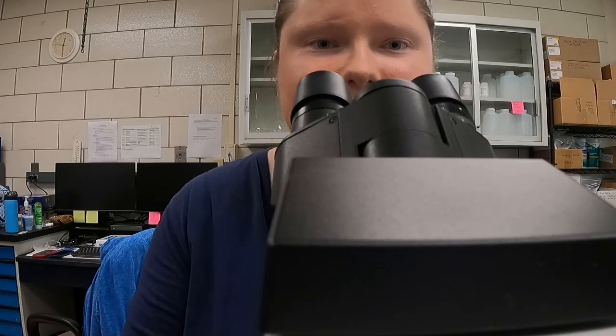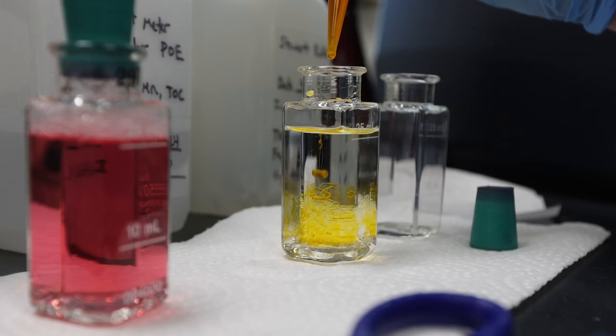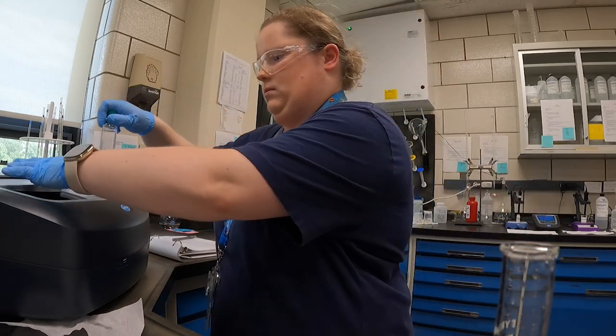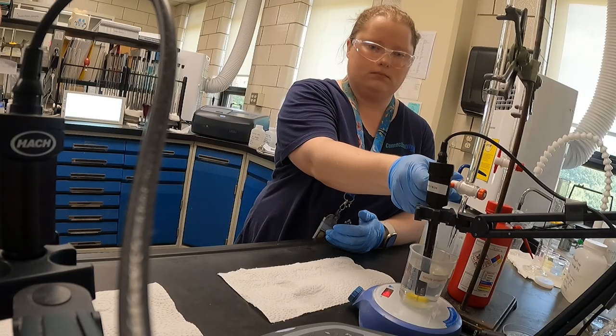Water quality means lots of science involved. As a water quality analyst, I test for different water parameters. I can do pH, alkalinity, fluoride, iron, manganese, phosphate, just to name a few.